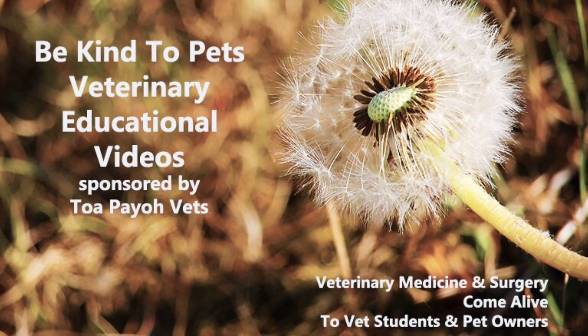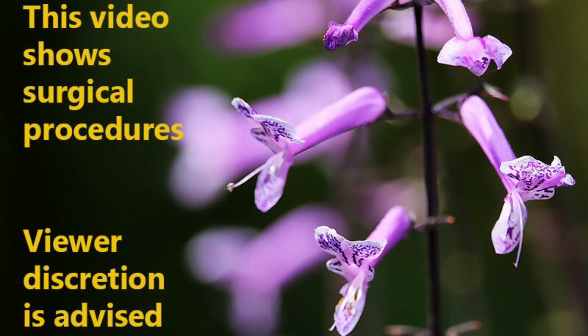This is a Be Kind to Pets Veterinary Educational Video sponsored by Topayo Vets, a veterinary medicine and surgery resource that brings learning alive for vet students and pet owners. This video shows surgical procedures and thus viewer discretion is advised.